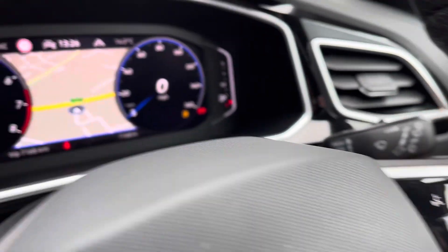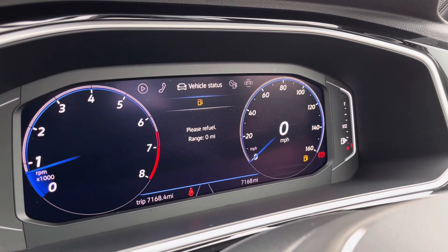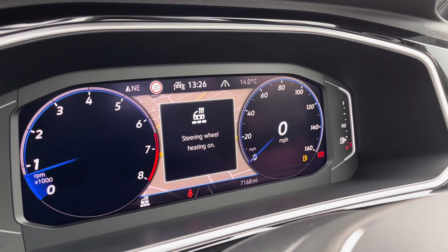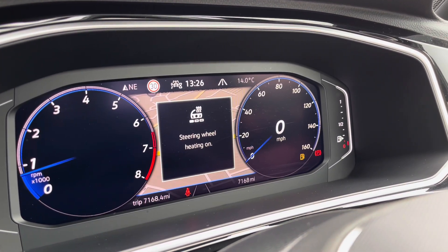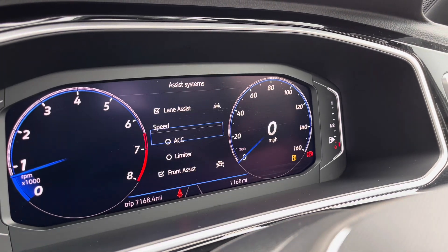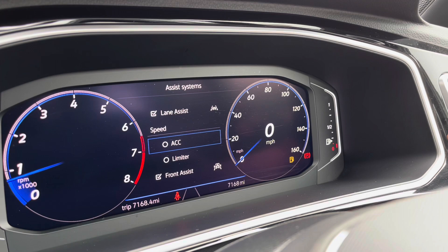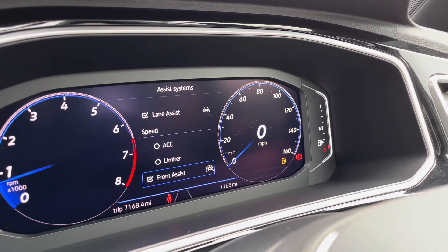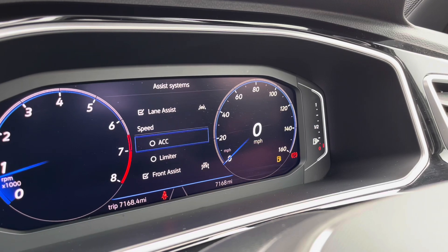The multifunction steering wheel also incorporates a heated functionality, and as you can see it shows key features like navigation. The heated steering wheel has three different heat intensities to choose from, offering a cosier winter experience. On the left hand side you have adaptive cruise control to offer a safe and consistent speed whilst travelling on the motorway, ensuring confidence, safety, and a layer of comfort throughout your everyday travels.